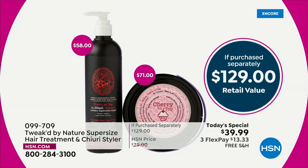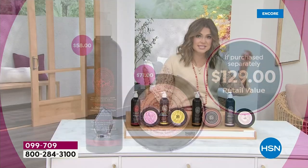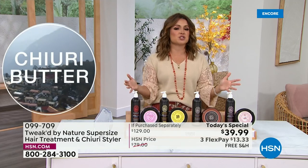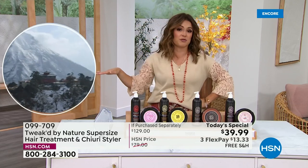This value is unheard of. That cleansing treatment — the $71 double-up size — the half size is $35.50. Your today's special is only $39. And the Churi Butter Styling Cream, world launch in different fragrances, first time in this massive size — a $58 value. So it's an incredible savings. Use Flex Pay — it'd be $13 and change. Free shipping. You have 30 days to try it. One-time use is all you need to see and feel the difference. You will be a convert for life.